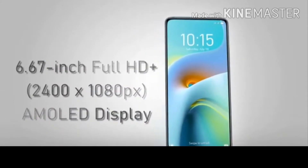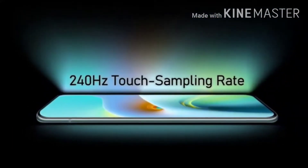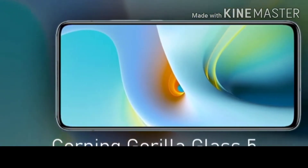We have a 6.67-inch AMOLED display with 120Hz refresh rate and 240Hz touch sampling rate. On the display, we have HDR10 Plus support.